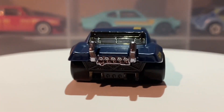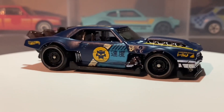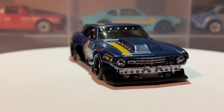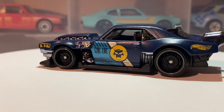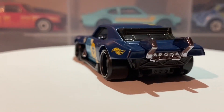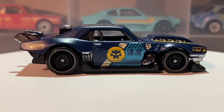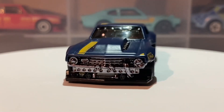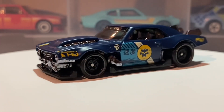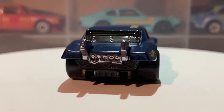When this car was new, prices varied from about $2,881 up to about $3,500 depending on spec. Nowadays that's about $25,000 to $31,000. Current examples cost around $50,000, which converts to about £39,500.